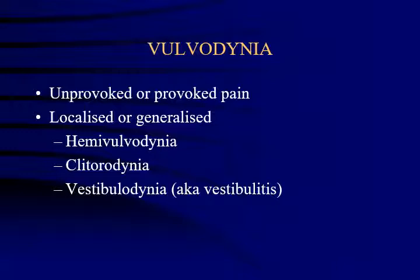Vulvodynia is the term we use to describe women who experience vulval pain in the absence of any skin disease or infection — not women with fissuring, lichen sclerosis, or vaginal infections. This is essentially a problem of the nerve endings, the nociceptors in the skin. It can produce an unprovoked pain picture or a provoked pain picture. In our up-to-date classification we try to identify where the patient feels pain: is it clitoral pain, one-sided pain, or localized to the vestibular area? The term vestibulitis has been replaced with vestibulodynia — pain on touch localized to the vestibule. Allodynia is the phenomenon when light touch produces a pain sensation.